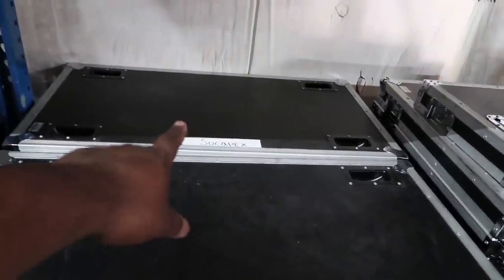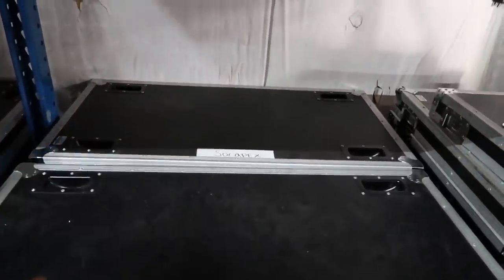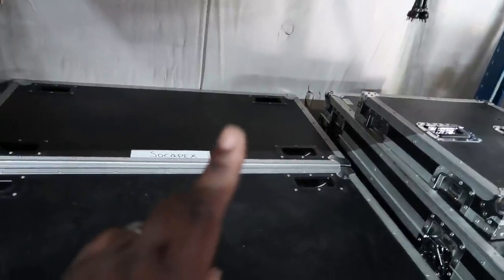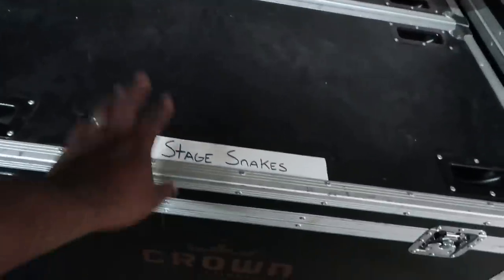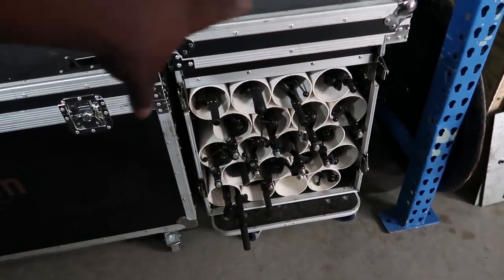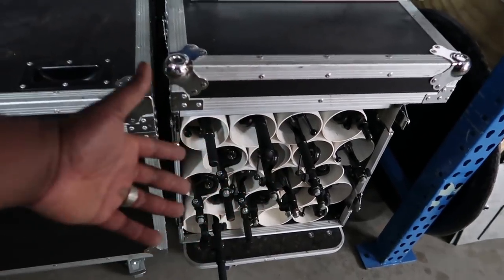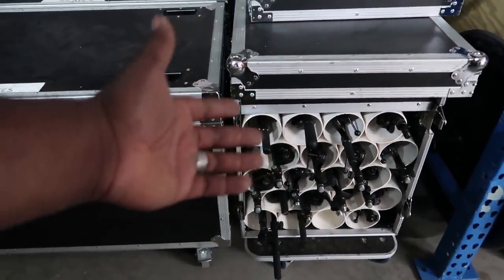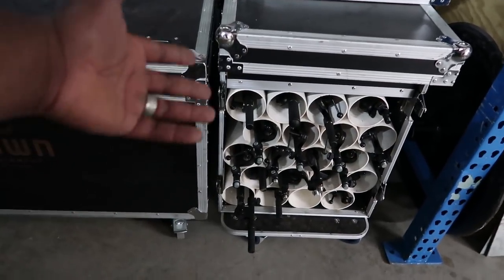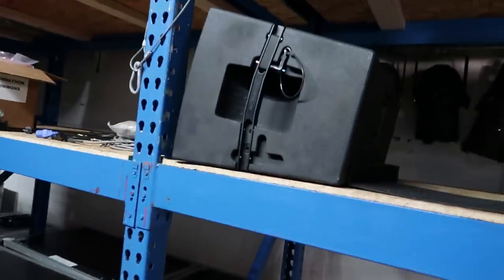Back here we've got socapex cable — probably should go with the power, but if you don't know what a socapex cable is: it's simply six circuits down one cable. Works great. Our stage snakes for audio. This is our mic stand trunk — this case costs about $800, which is expensive for what it is, but when you've got 120 microphone stands and each hole holds one, it adds up quick. It's a great way to protect your investment while keeping everything organized.